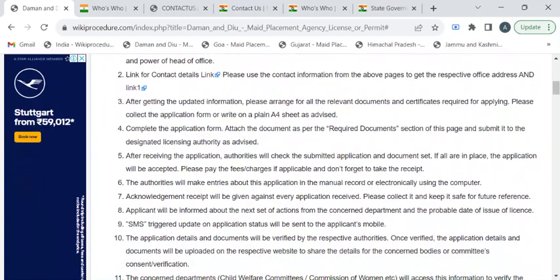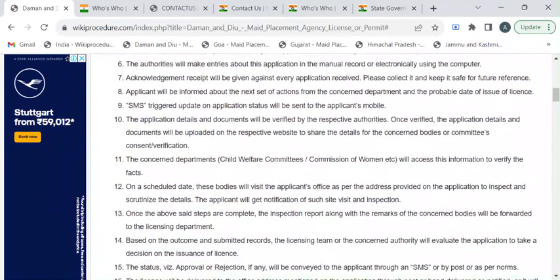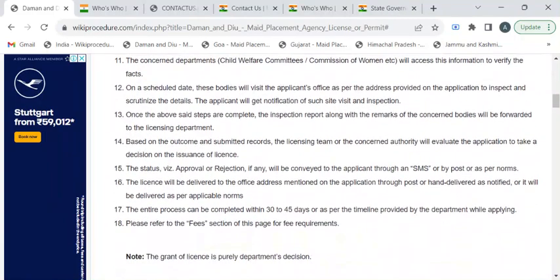The department authorities will verify the application and update all the details into the website, which will then be shared with concerned departments such as child welfare committees or the commission for women. That particular department will then schedule a date for inspection. After inspection, they will prepare a report and forward it to the licensing department, which is then responsible for issuing the license. All updates will be communicated to the applicant via SMS or email.